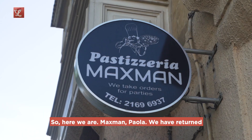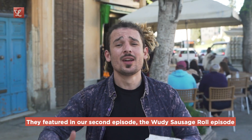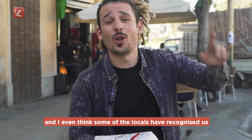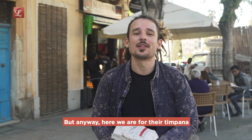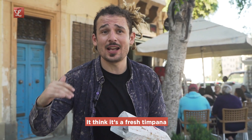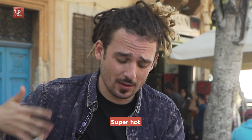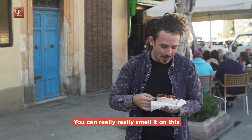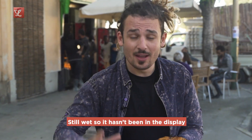Here we are at Max Man Paola — we have returned. They featured in our second episode, the Woody Sosirol episode. Super young, super fresh, super friendly, and I even think some of the locals have recognized us. Here we are for their timpana. I think it's a fresh timpana — I just saw them pull out the tray, they literally just pulled out the tray while we were waiting. Super hot, but the burn is worth it. The tomato sauce smell jumps out at you. Smells like home. Smells very very fresh, still wet — so it hasn't been in the display. Very fresh, which is what you want. They've got a nice bit of char on this, even on the sauce.